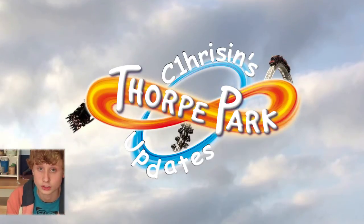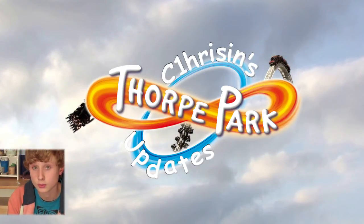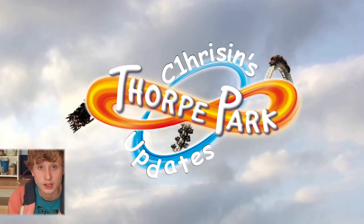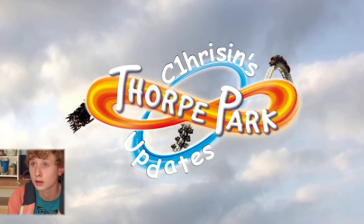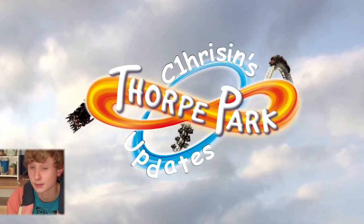First, on to my Fright Nights trip. I visited Thorpe Park on the 20th of October. It was a really good event. I would recommend anyone who hasn't been to Fright Nights yet to get there for the last week — it's just amazing.